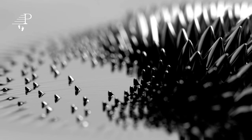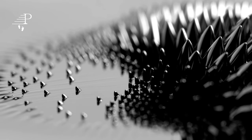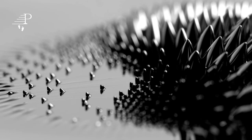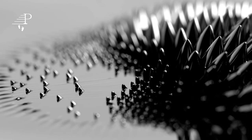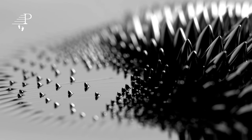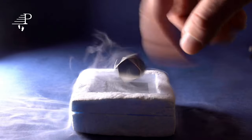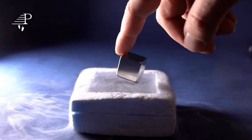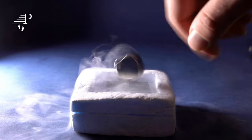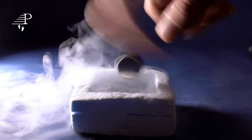In conclusion, magnets are a fascinating and essential component of modern technology. They are formed through a combination of natural processes and artificial magnetization, and have several important properties that make them useful in a variety of applications. As research in this field continues, we can expect to see even more innovative uses of magnets in the future.